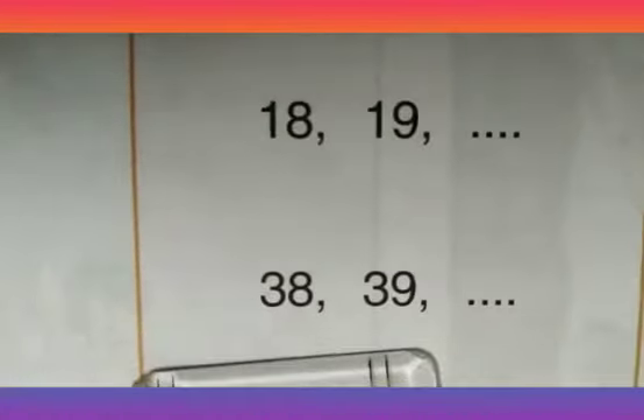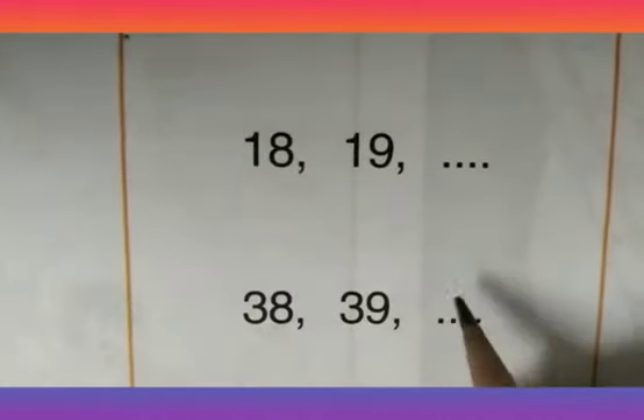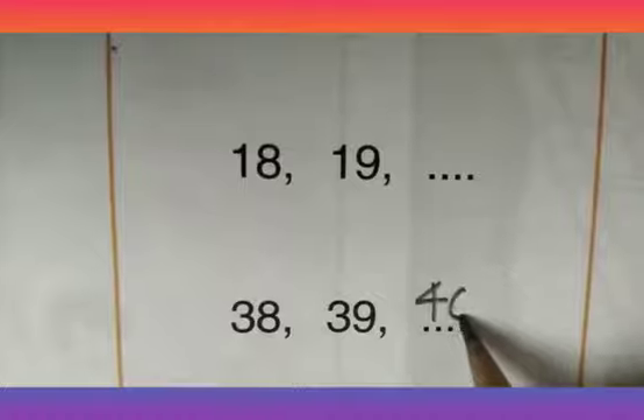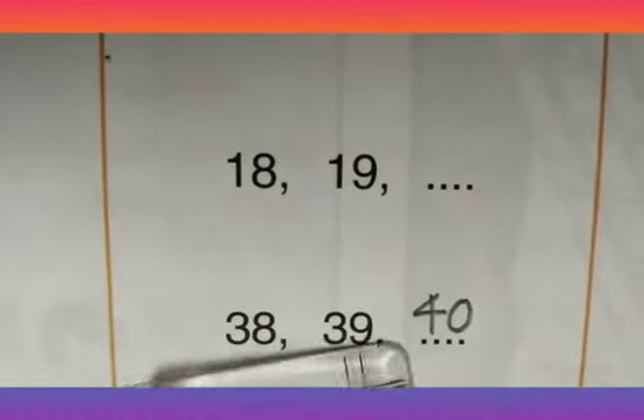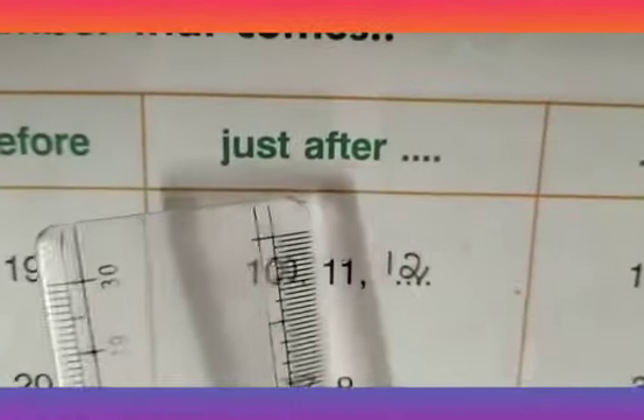Let us take one more example: 38, 39. When you are counting, you will come to know the next number — it is 40. So, 38, 39, and 40. To find the number that comes just after a given number, you need to do forward counting.